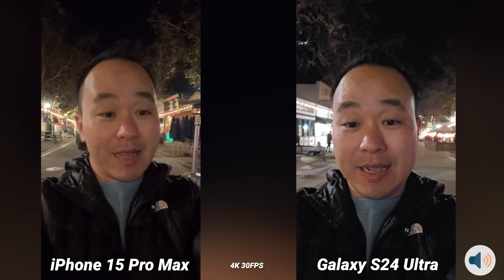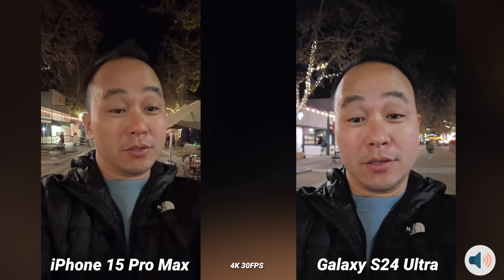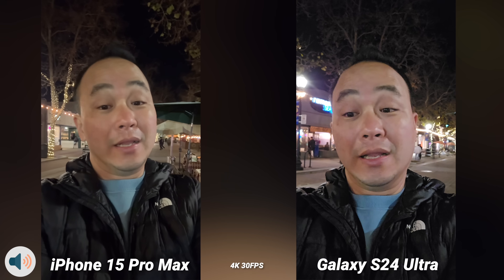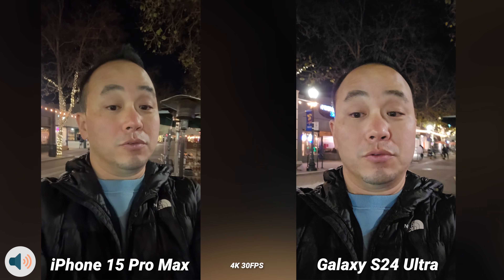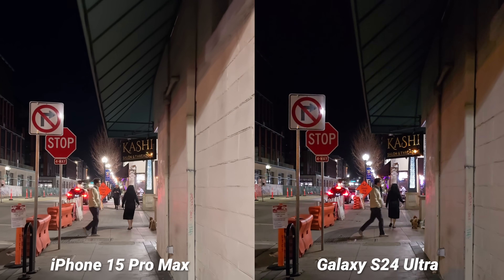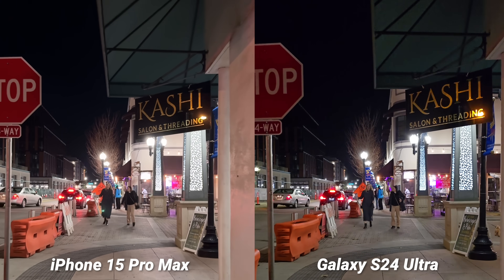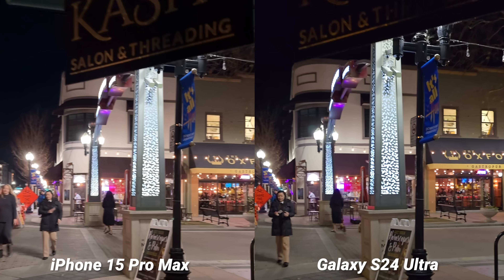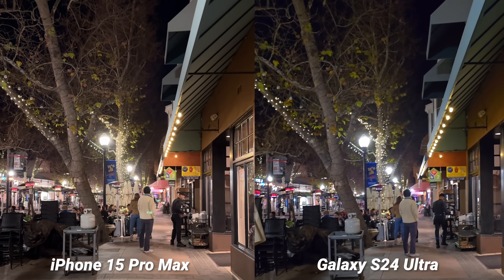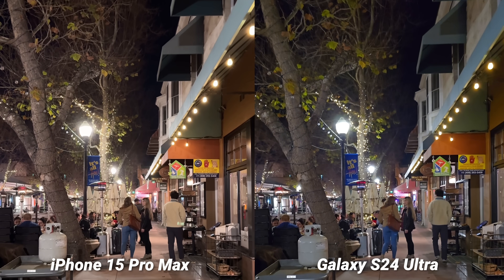Let's jump into nighttime video on the Galaxy S24 Ultra and the iPhone 15 Pro Max — let me know which one you think looks better. Looking at the screen, the iPhone is a little bit cleaner, and the Galaxy S24 Ultra is a little bit brighter. There are still light reflections and green orbs on the iPhone 15 Pro Max video — they did improve it slightly since the last phone, but it's clearly still there, so it's a reality when shooting nighttime video on the iPhone. You can notice it more on nighttime video than during the day.